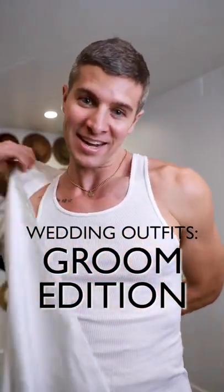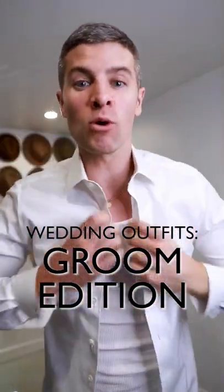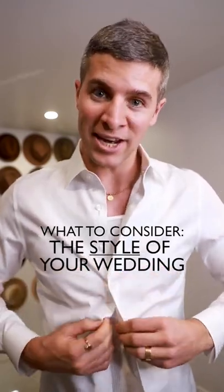I showed you guys what to wear as a wedding guest. Now let's talk about if it's your wedding. The main thing to consider is what style of wedding you're having.